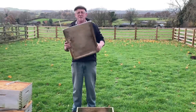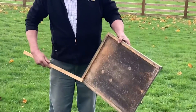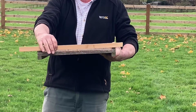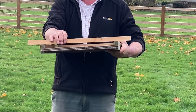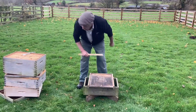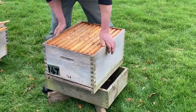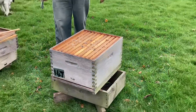The floor I use is a simple tray - this one's actually homemade. A plywood base with a rim around three sides, leaving the front open for the bees to come and go. It's reversible. I run my hives with that as the entrance, but you can simply flip it over and get a much deeper entrance. I prefer the narrower entrance. On top of the floor goes the brood box - the bottom box. That's their nest. We never take honey out of that. The queen is in there all the time, laying eggs and producing new bees.